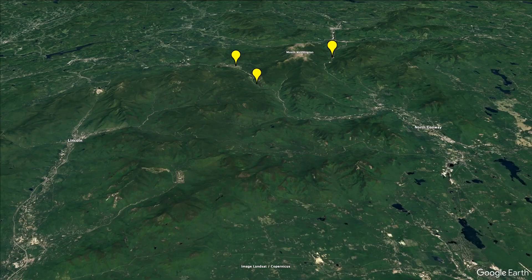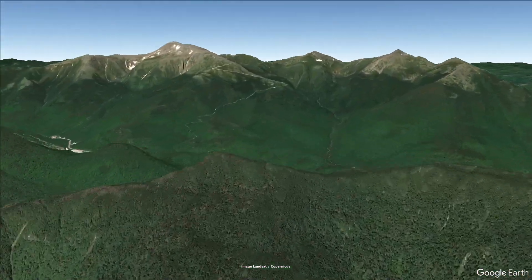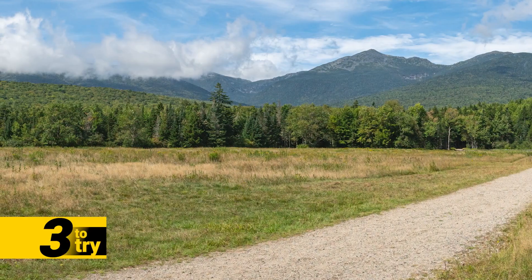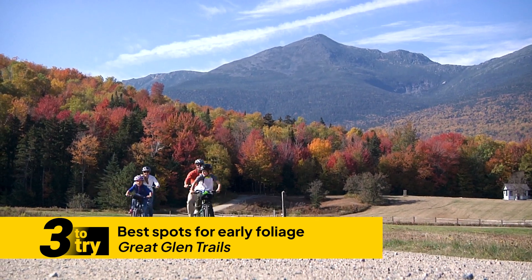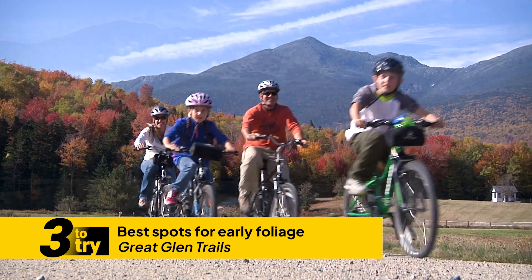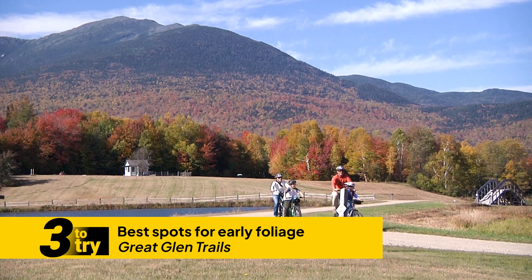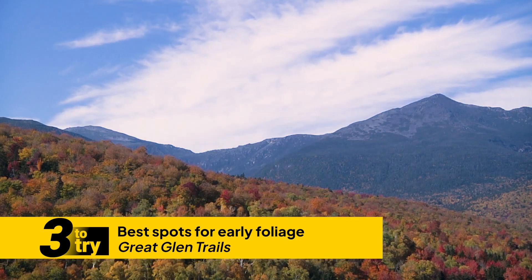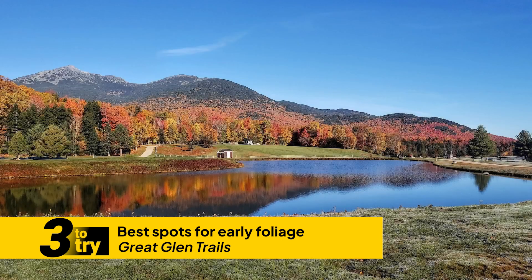We're going to start off in Pinkham Notch, New Hampshire at Great Glen Trails. I was just there this past weekend — foliage was just starting to get going with a few early colors. They have beautiful graded gravel carriage roads, it's like walking through Acadia National Park, and the entire northern Presidential Range surrounds you. This picture we're showing on screen right now shows Glen Pond — you can see the beautiful oranges and reds that just erupt on a bright sunny day.